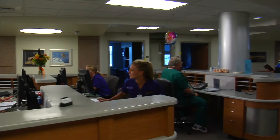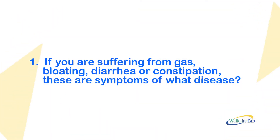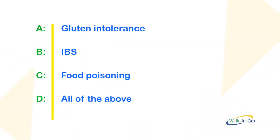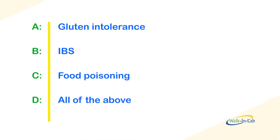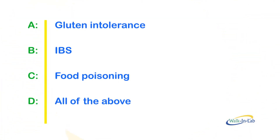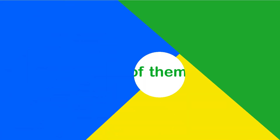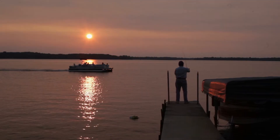Learn more about gluten intolerance and celiac disease with this quick video quiz. Number one: if you are suffering from gas, bloating, diarrhea, or constipation, these are symptoms of what disease? Is it A, gluten intolerance; B, IBS; C, food poisoning; or D, all of the above? Some of you seeing the name of the quiz probably said A, but it's actually D — all of them. This is why getting a proper diagnosis can be so difficult when it comes to gluten intolerance.